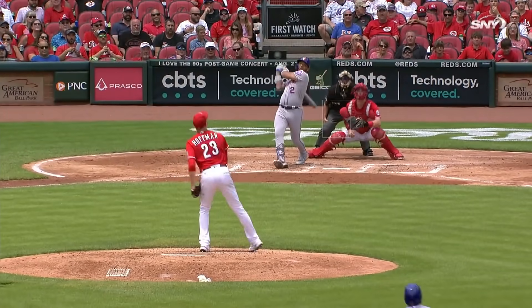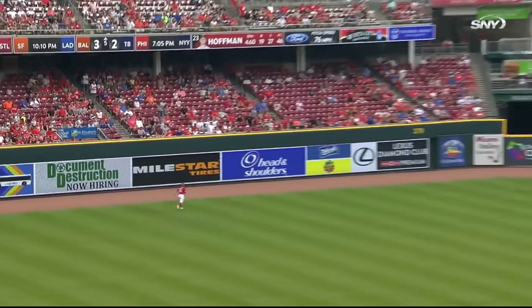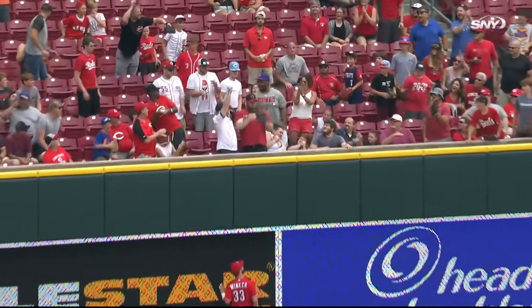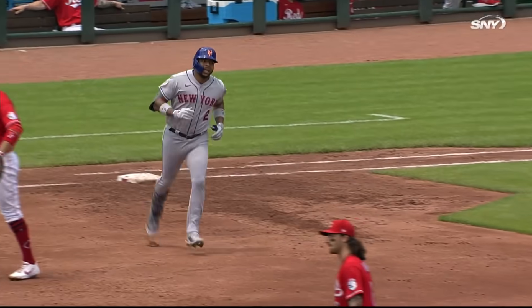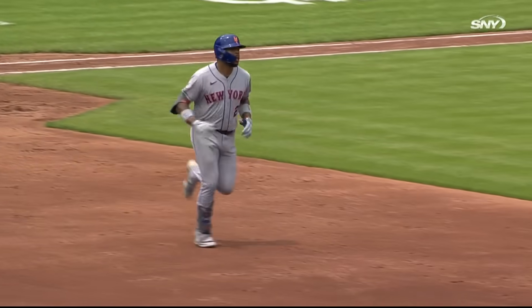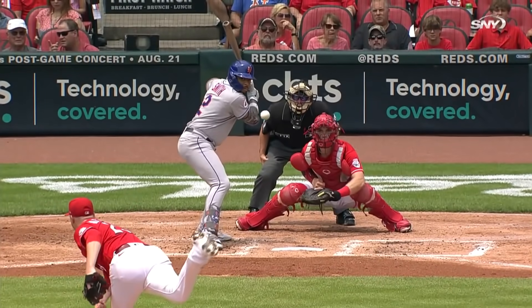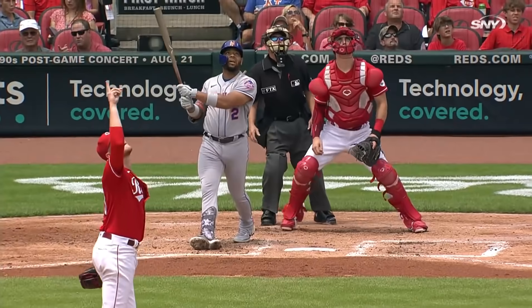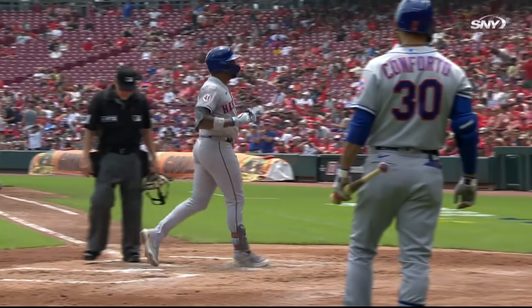He's ready for his pitch and he flies it out to deep left field. Back goes Winker near the wall, and it's out of here! Dom Smith with an opposite field Grand Slam. Oh boy, was he ready. Second career Grand Slam for Dom, his 11th home run of the year, and it's 5-0 New York.